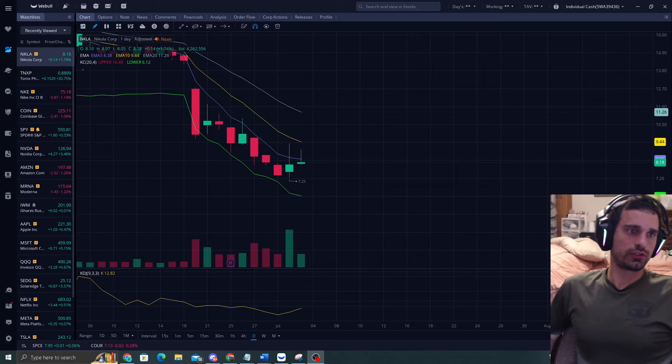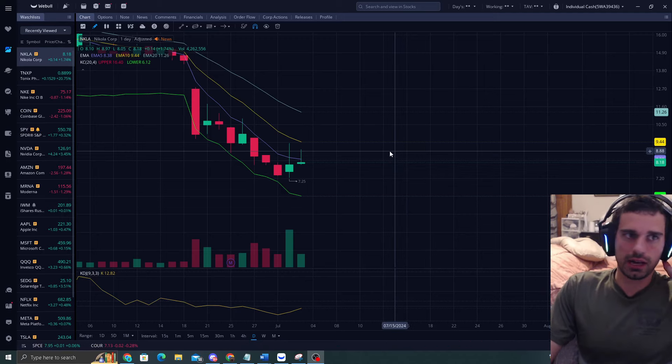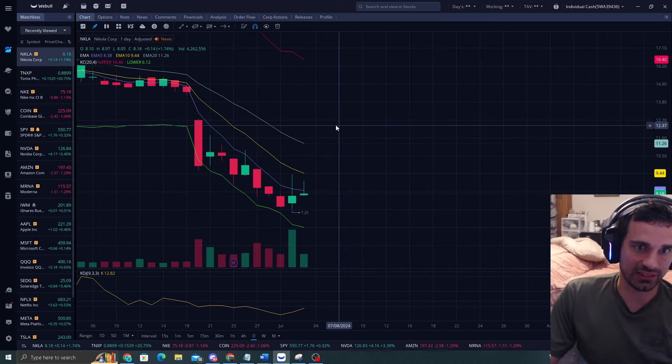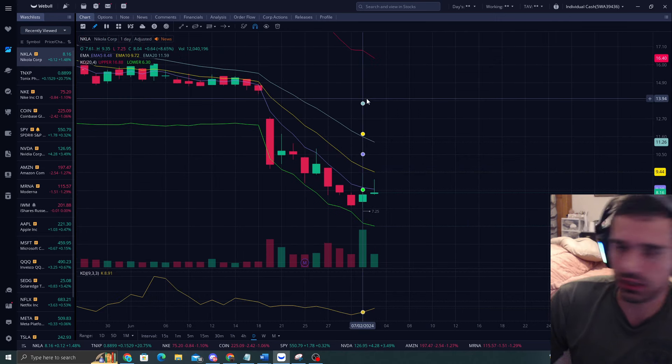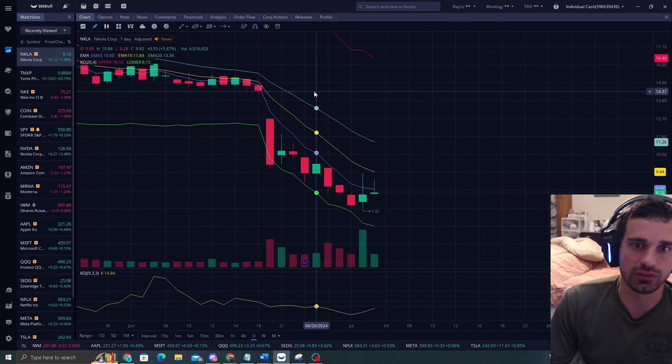How's it going everyone? It's ReversalTraderKing and today we're going to talk about NKLA. I was looking at this and wow, what a great opportunity for everyone that took it.